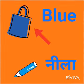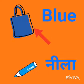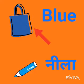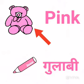Now, this is blue bag. Blue — blue means neela. This is pink teddy.